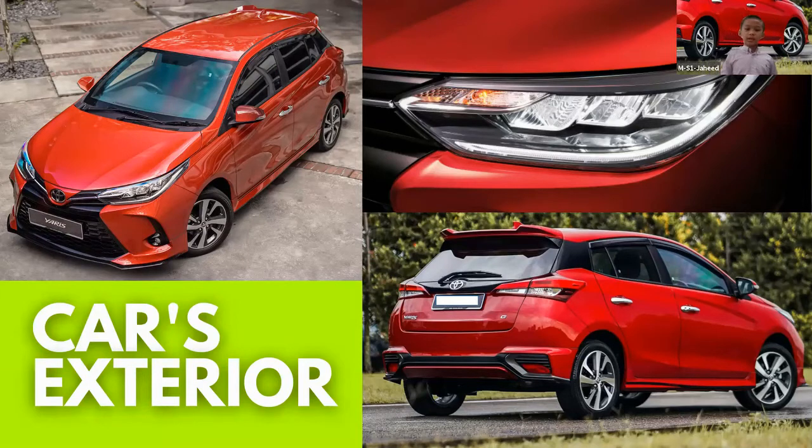This car has many eye-catching features on its exterior, for example front and back fog lamps, sport rims, spoilers, and many more. The one thing that I love the most about its exterior is its front bumper. The design is simple yet elegant — it also makes the car look sporty and classy.